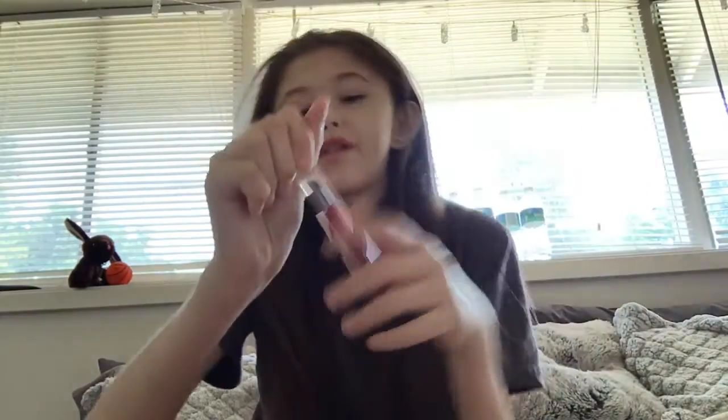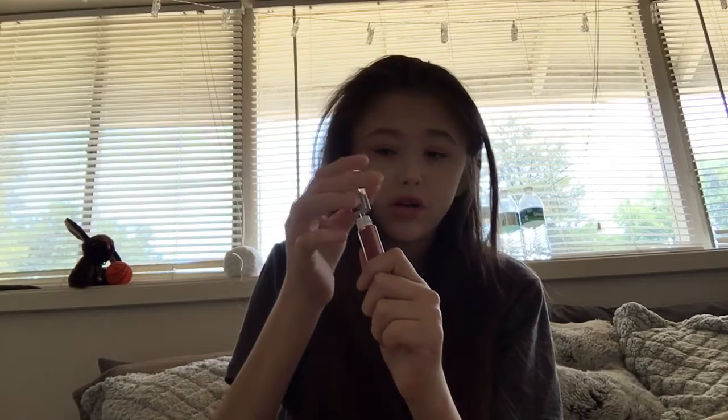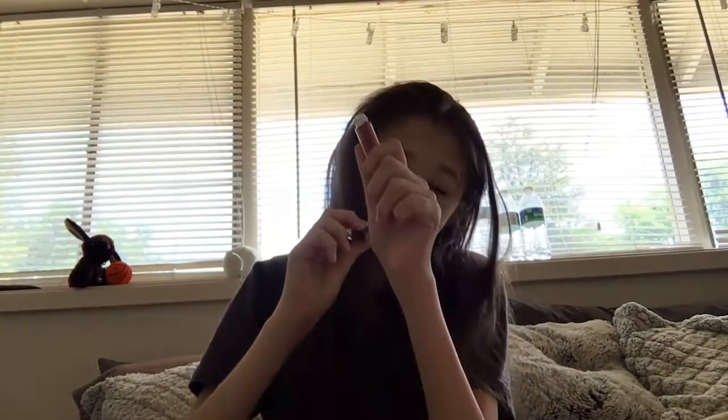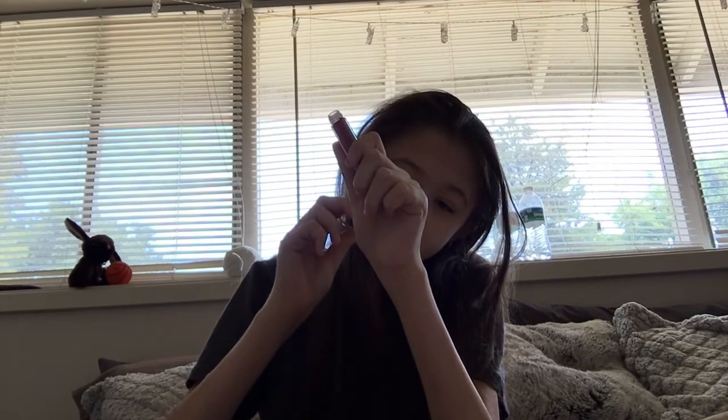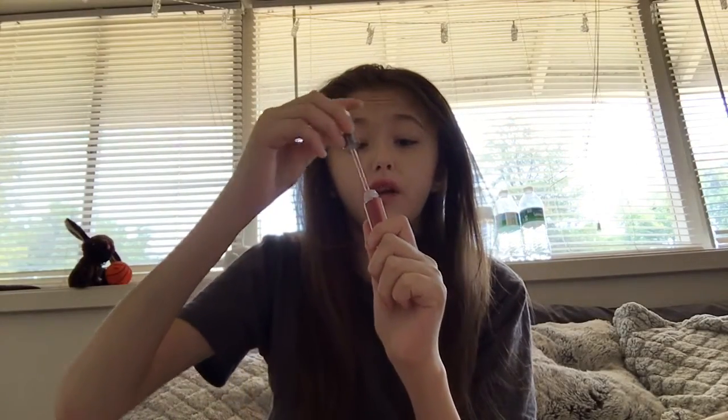Ooh, that is a really pretty color — really, really pretty. I actually don't think I have this color. It's like a nice color, and it's very liquidy. It smells like mint.